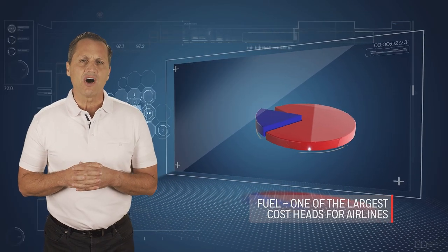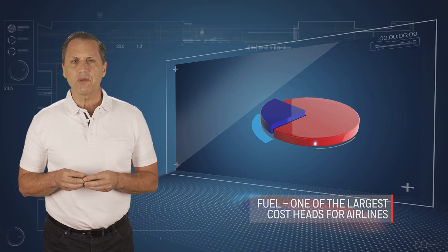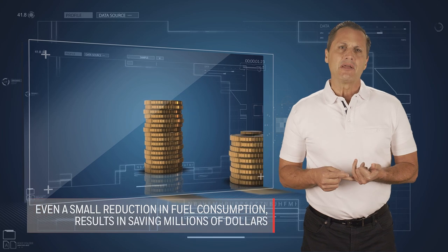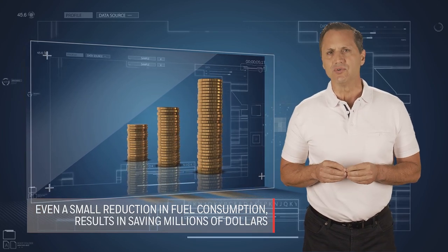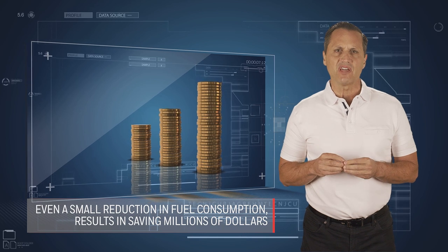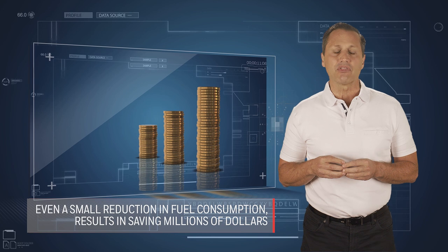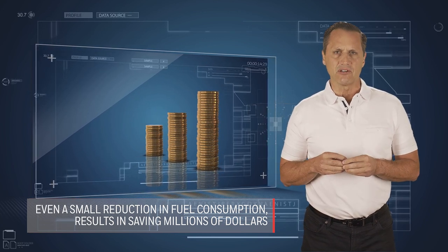Fuel is one of the largest costs for an airline, typically representing between 20 to 40% of the total expenditure. Hence, the economic impact of efficient fuel management to an airline is huge. A successful fuel savings program can reduce fuel costs for an airline by up to three to five percent, which translates to millions of dollars per year.